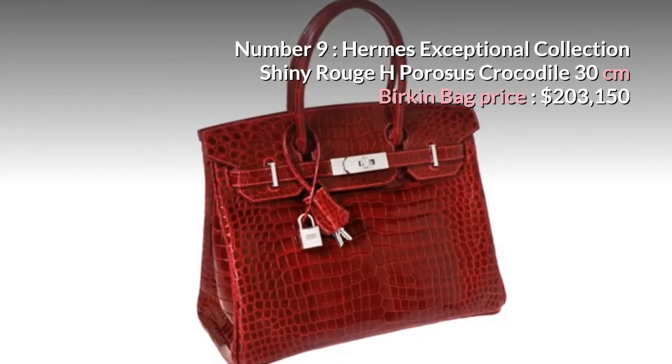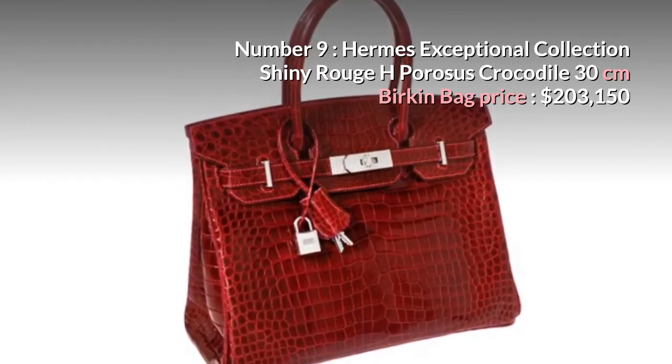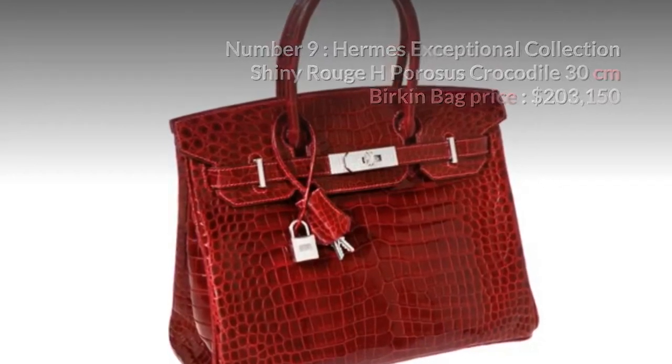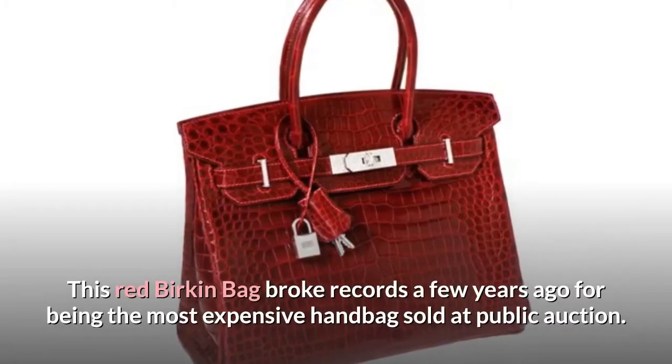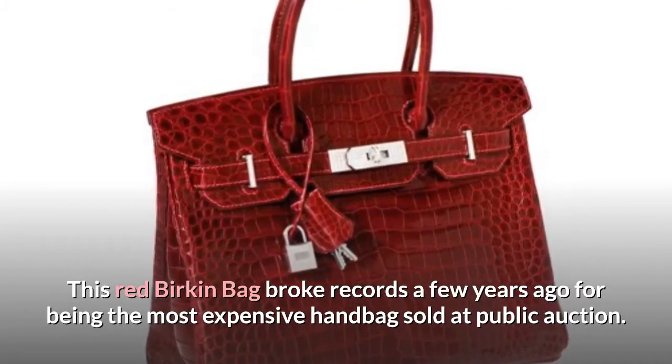Number 9: Hermes Exceptional Collection Shiny Rouge H Pirossis Crocodile 30cm Birkin Bag. Price: $203,150. It has 18-carat white gold and diamond hardware. This red Birkin bag broke records a few years ago for being the most expensive handbag sold at public auction.